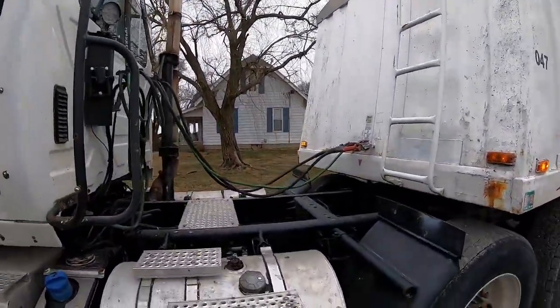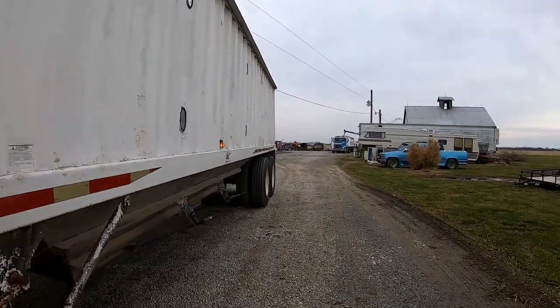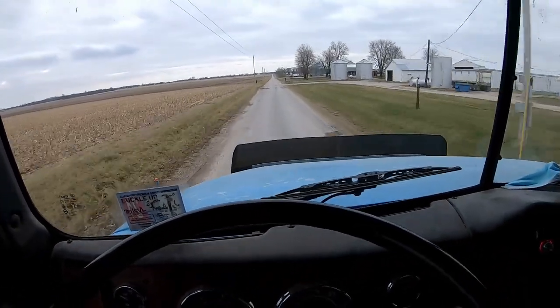We got the blue truck over here, got it loading. We got the white truck over here — I'm gonna get it loaded after the blue truck. There's supposedly a decent line. Both neighbors across the road are hauling out corn as well. Blue truck's about half full already. Got the tarp off on the white truck. We'll fill them both up, make sure all the doors are closed. Both trucks are loaded, so we're heading over to the elevator.